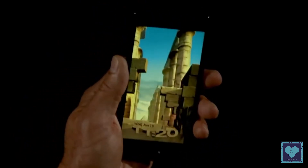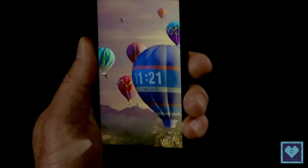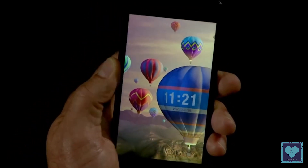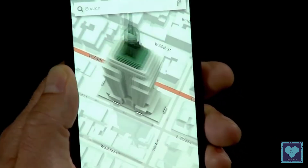The thread doesn't elaborate on how the resolution changes in holographic mode. When the Red Hydrogen One switches to 4V mode, the display brightness dims down a bit and produces a better-than-3D image without any glasses required, according to CEO Jonnaud.